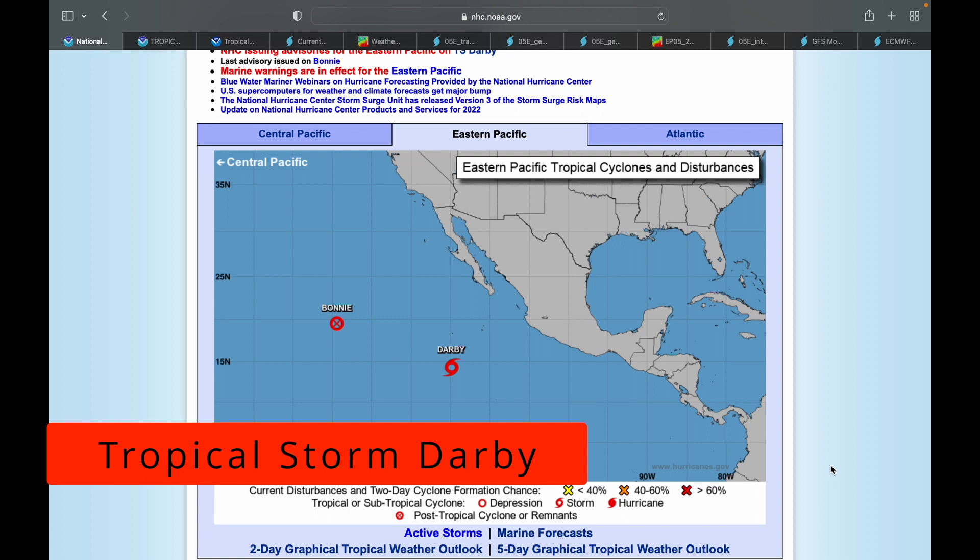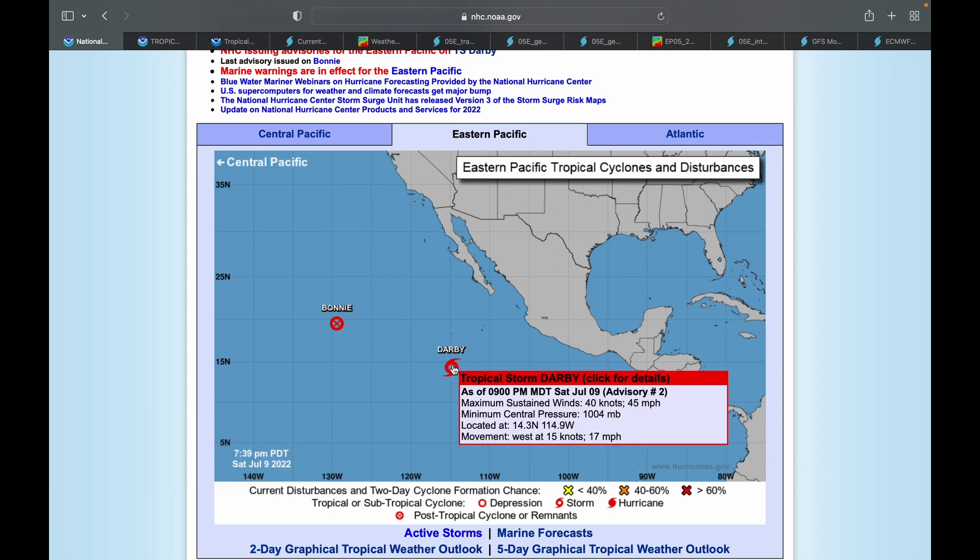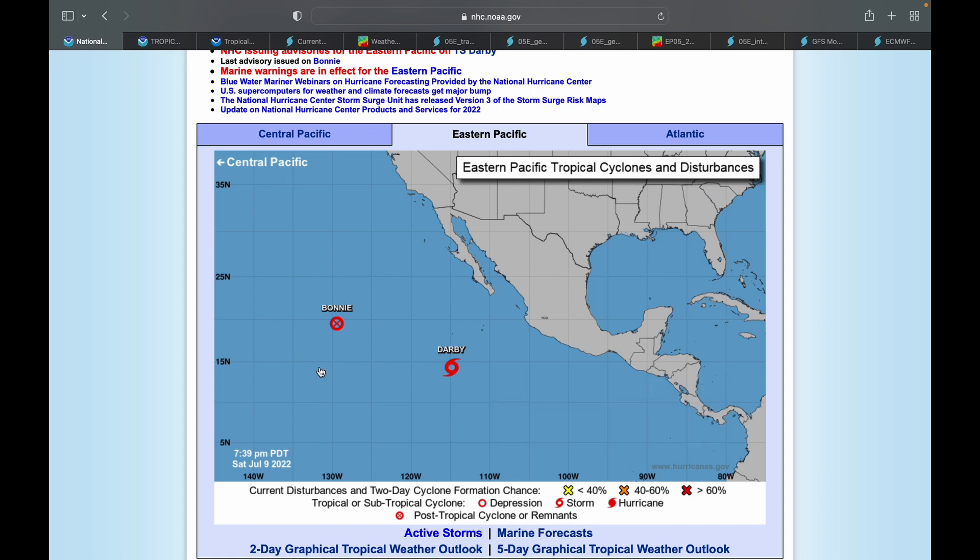Hello and welcome back to another in-depth weather video. Today we are talking about Tropical Storm Darby, which has newly formed in the east Pacific. Currently Darby has maximum sustained winds of 45 miles an hour, a minimum central pressure of 1004 millibars, and is moving west at 17 miles per hour.